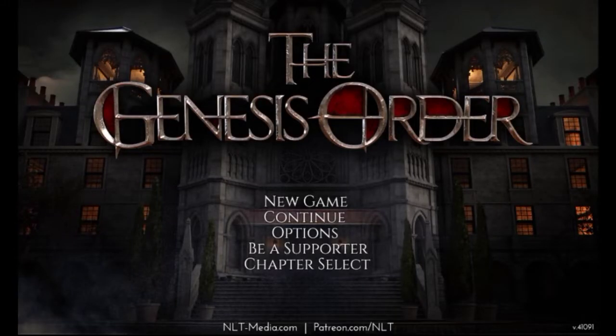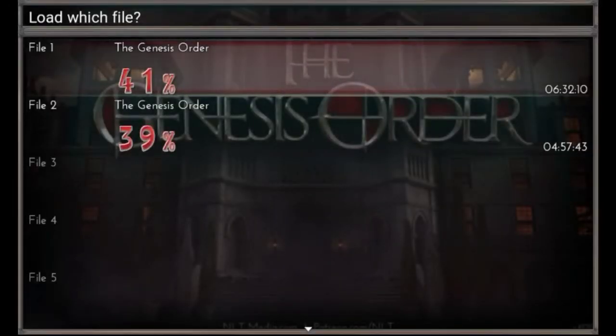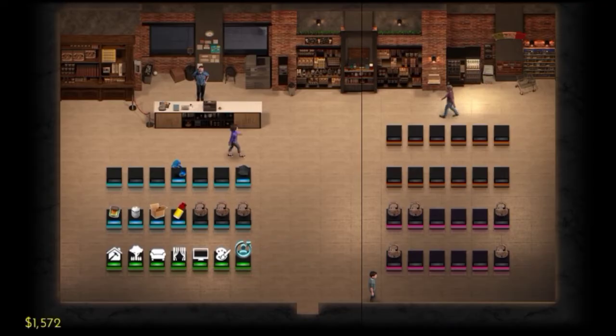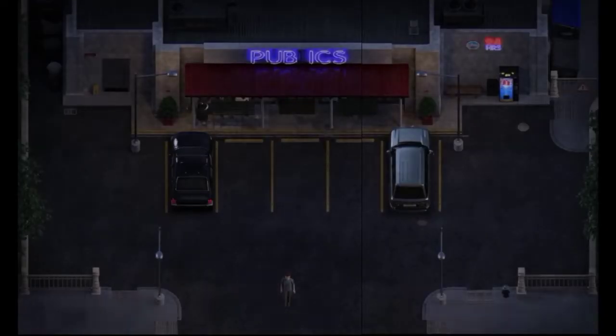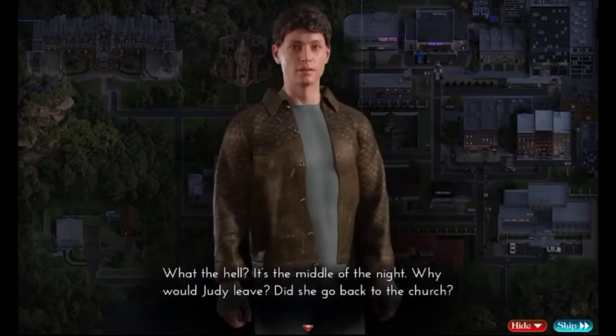Hey guys, today I'm going to walk you through the latest version of Genesis Order, which is version 0.41. English is not my mother tongue, so I will explain as much as I can. In this video we are going to have three scenes, one photo, one case page, one strength, and one extra. Let's begin.